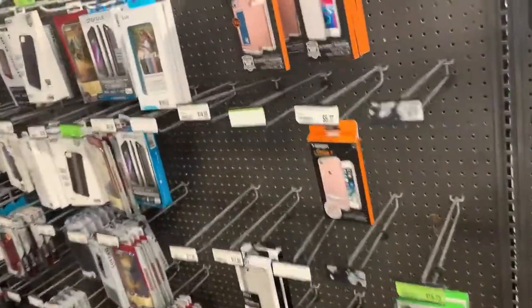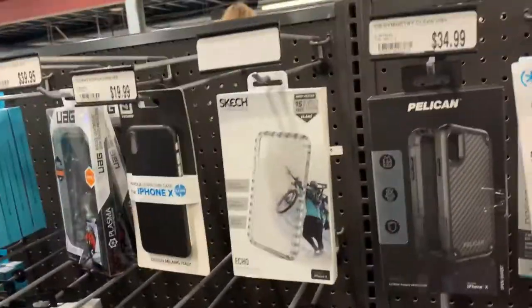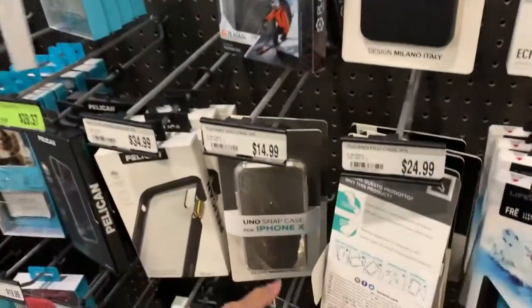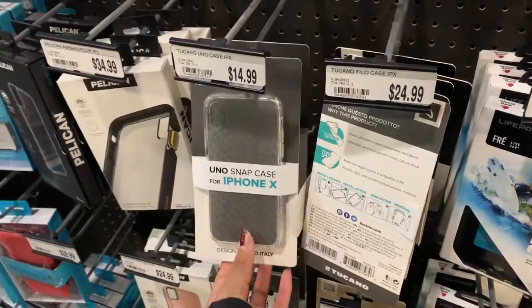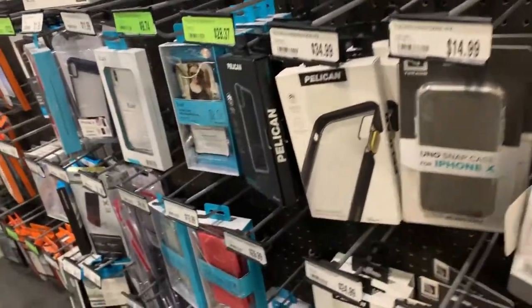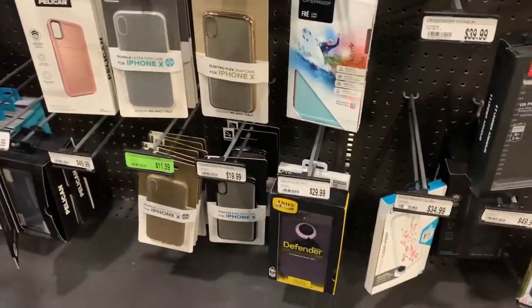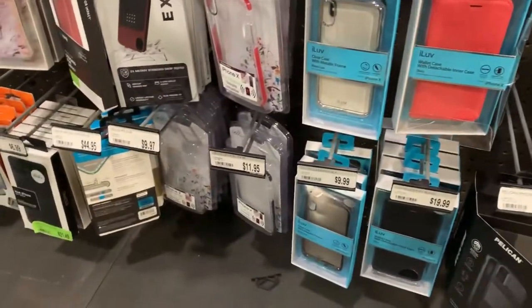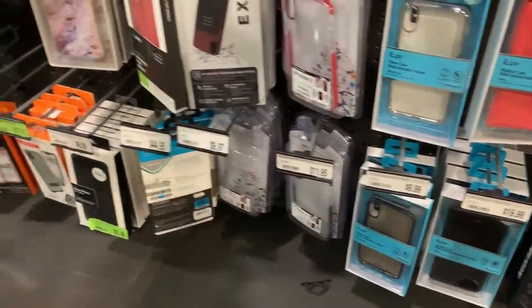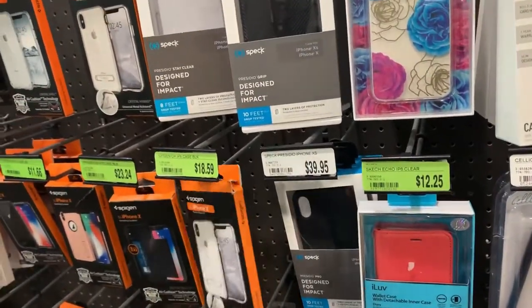Now I need to find my iPhone color. So we found it for the iPhone X, but I need the Max. Let's look for it. All of these are for iPhone X, not for Max.